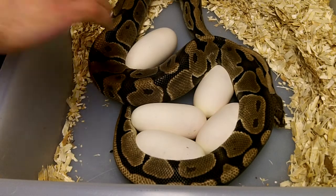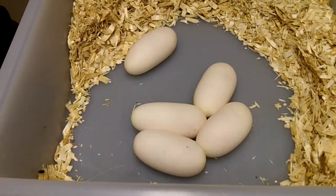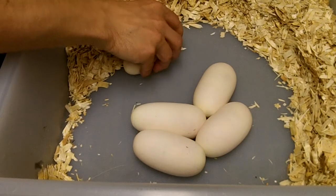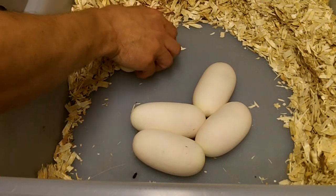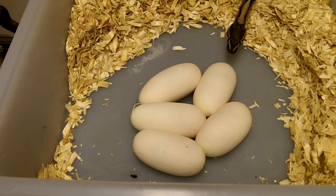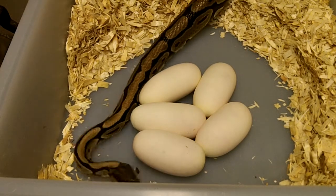We don't really have to take her off to count the eggs. You can see that there's five eggs — they're nice and long. This one's stuck to the bottom of the cage. So we'll get these put in the container and we'll put the girl back in a new, fresh, clean tub.